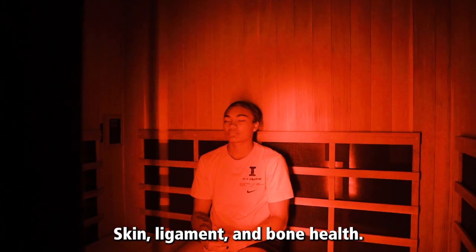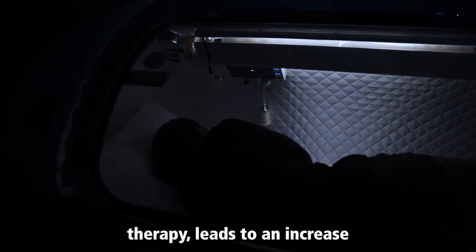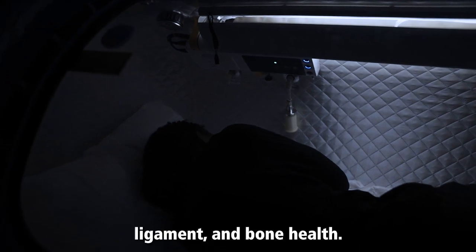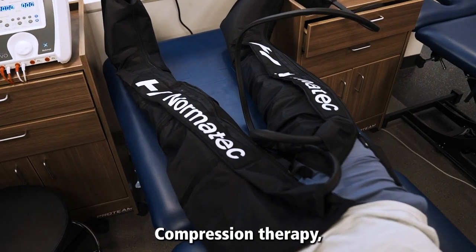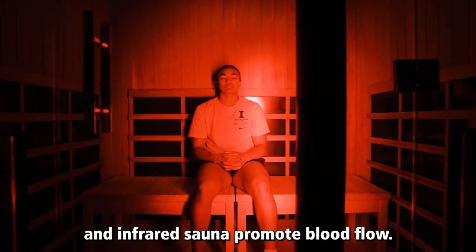Skin, Ligament, and Bone Health: light therapy combined with hyperbaric oxygen therapy leads to an increase in collagen production, which aids in skin, ligament, and bone health. Improved Blood Flow: Compression Therapy, Cryotherapy, Massage Therapy, and Infrared Sauna promote blood flow.